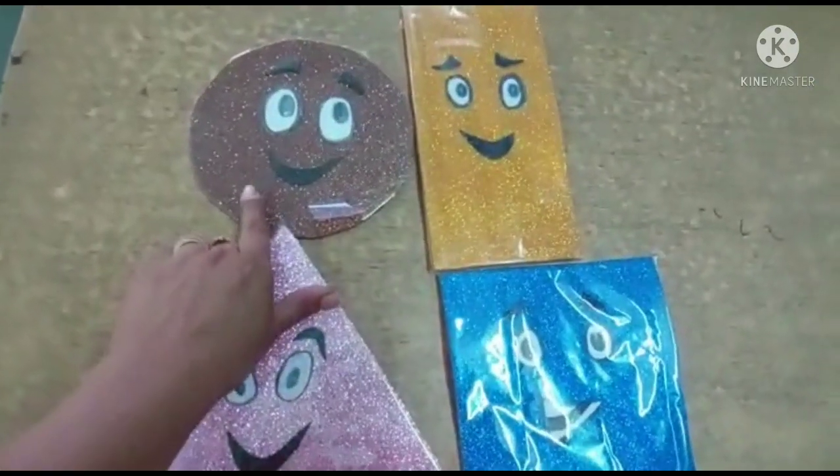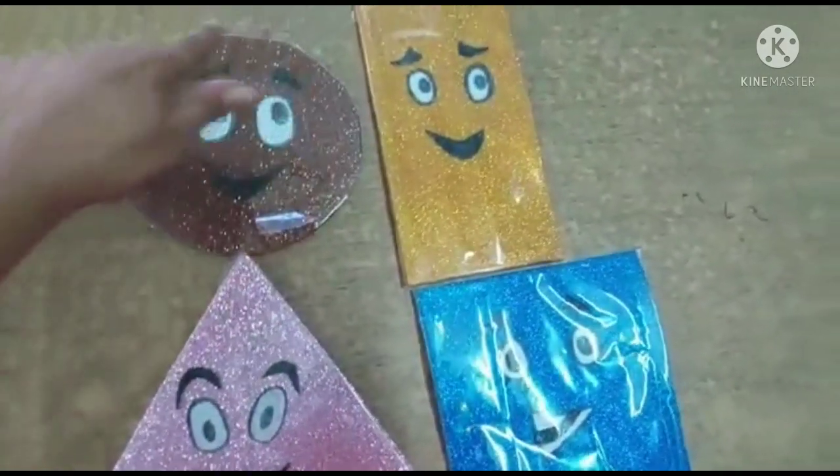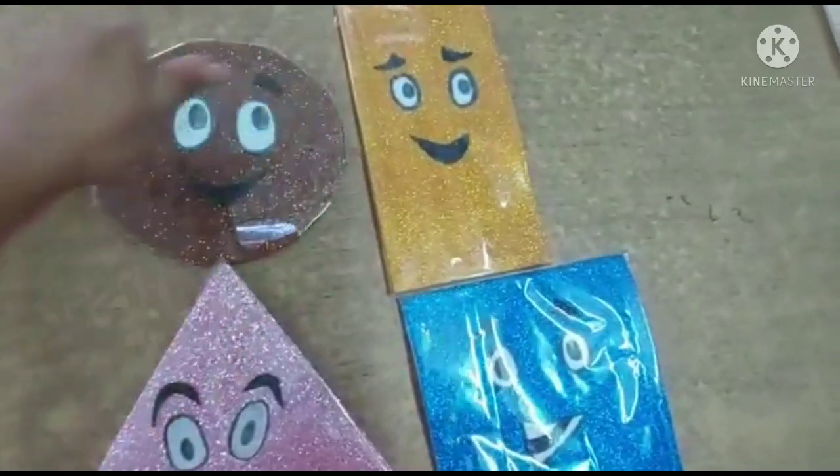See, which shape is this? This is a circle. This is a circle.